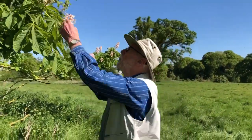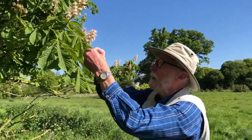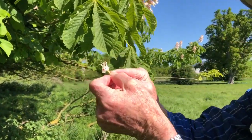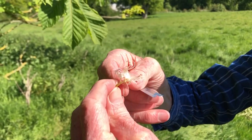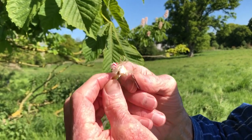If we take a look at one of the individual flowers in the cluster — it's not always easy to separate them — you can see that each has got four rather small sepals at the back and then there are four petals.